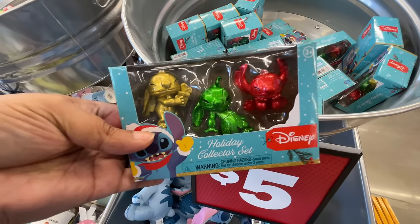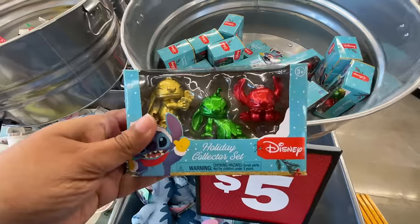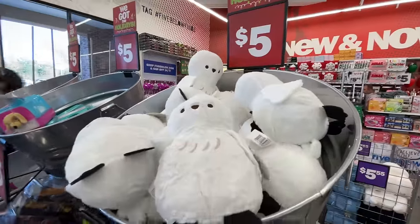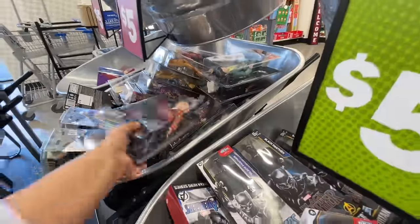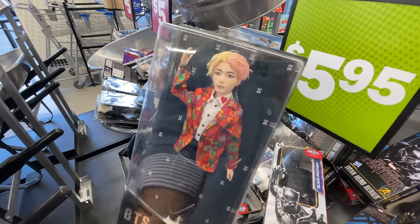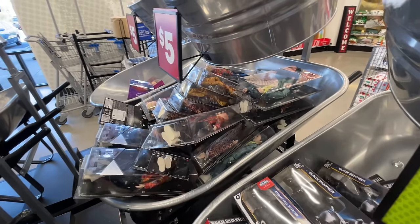Not bad at all. The socks, as you saw, were three dollars. I love this about Five Below — the prices are nice and big so you can see them. This little owl is five dollars, 5.95 for these action figures, and then look at this — BTS!